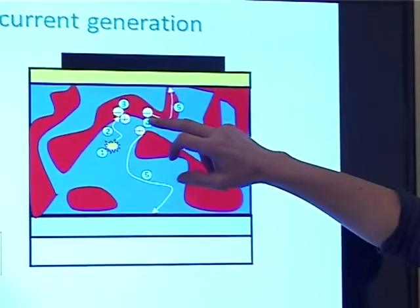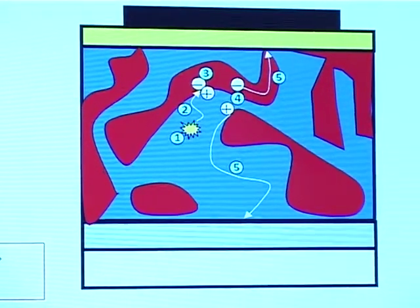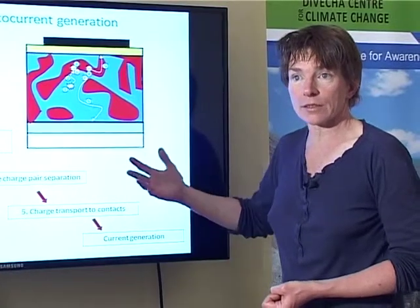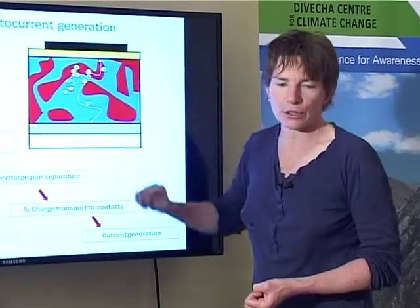The things that we don't understand very well — that my research group and other groups are studying — are really two things. One is the process of charge separation: when you have broken up the light energy to make positive and negative charges at the interface, we want to understand how you can get those charges away from each other without having to pay for it with some of the energy harvested from the sun. That's one big challenge. The other is how we can make charge transport through the material as fast and as efficient as possible — another important goal of research into these materials.